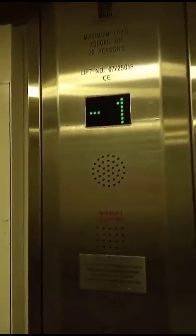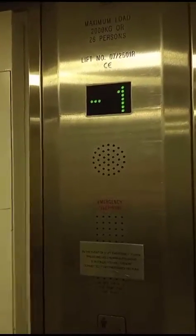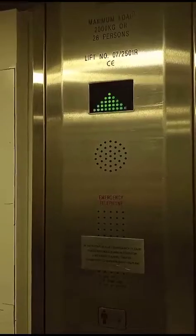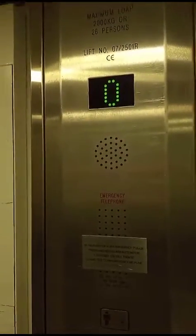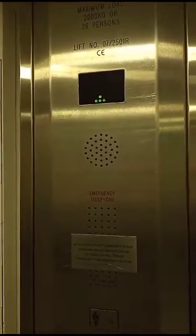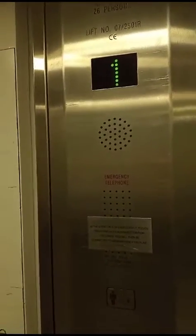I think it used to be a first — not too sure. Yeah, definitely hydraulic. I can feel the hydraulic piston. First floor — here we are at one.